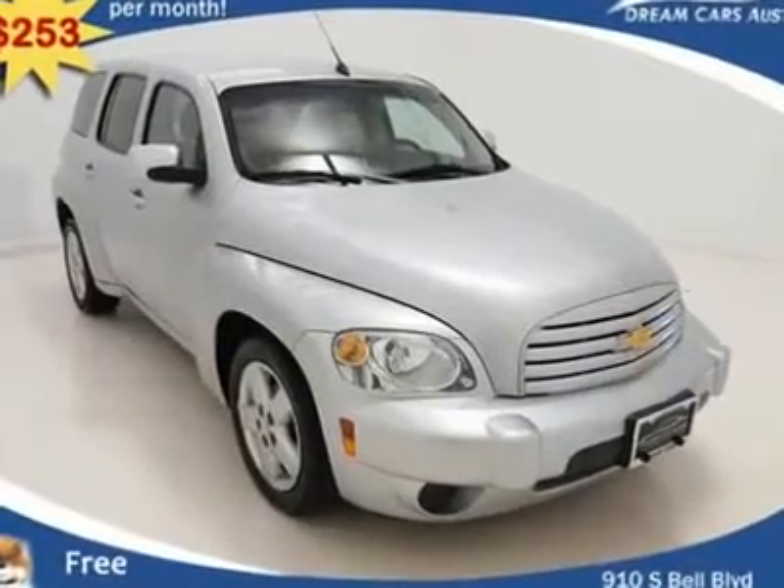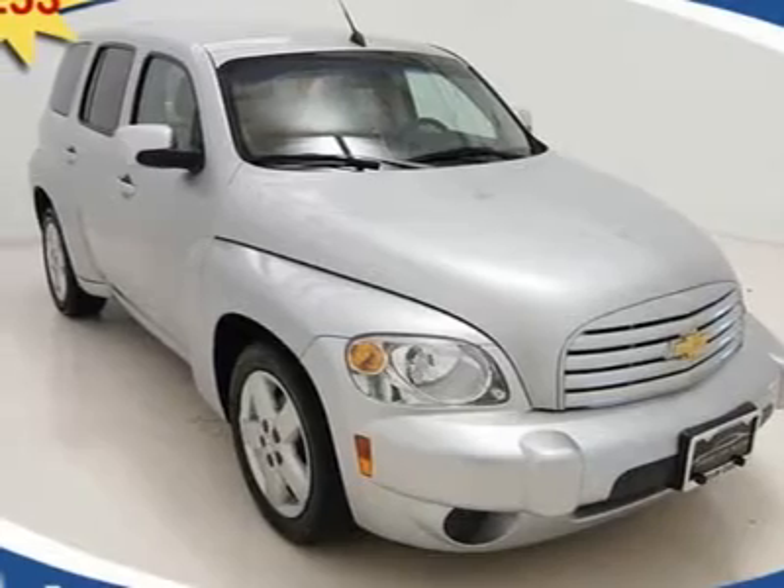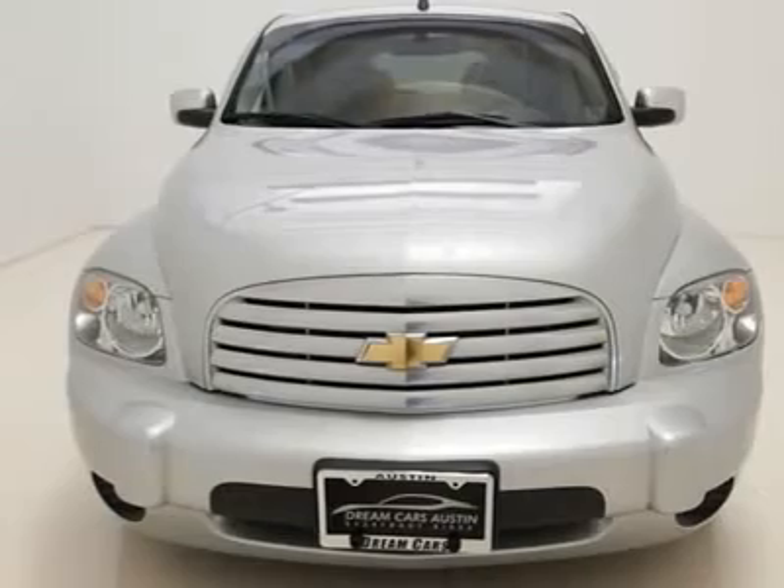$253 per month with free warranty, certified and inspected with available financing. A beautiful one-owner vehicle loaded with tons of awesome features.